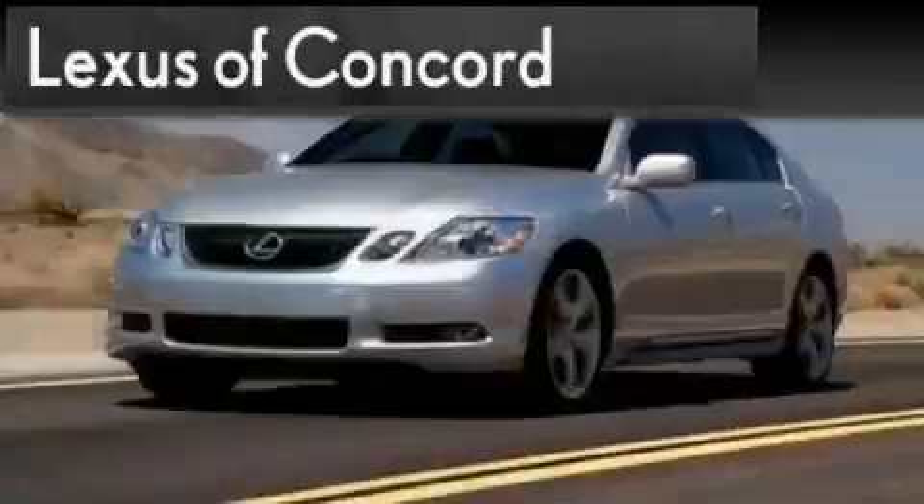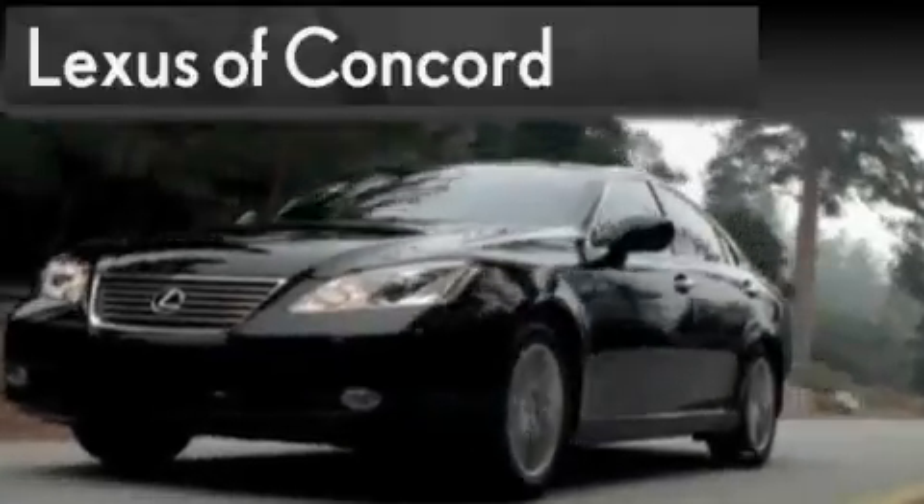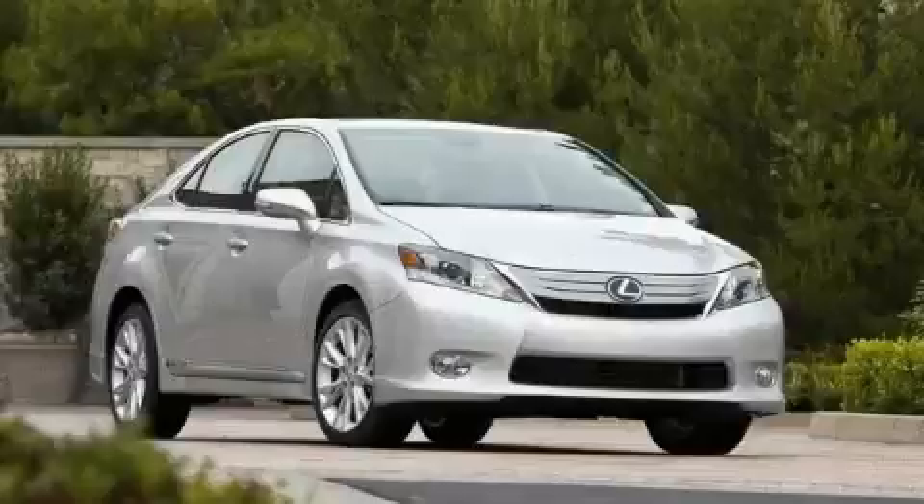Another fine vehicle offered by Lexus of Concord. Live the luxury at LexusofConcord.com. This is a brand new 2010 Lexus HS250, with a great fit and finish.